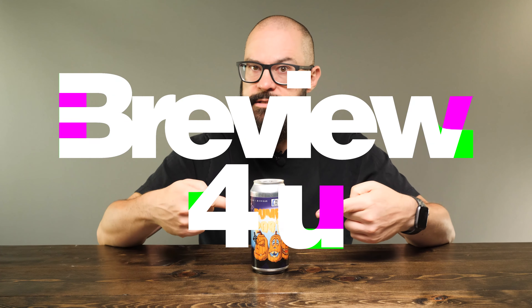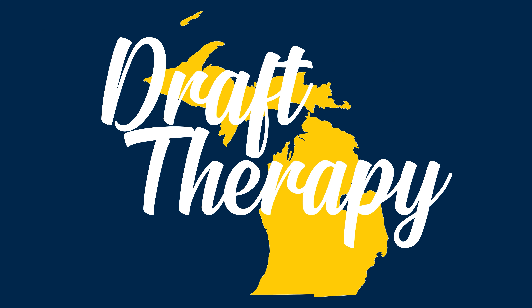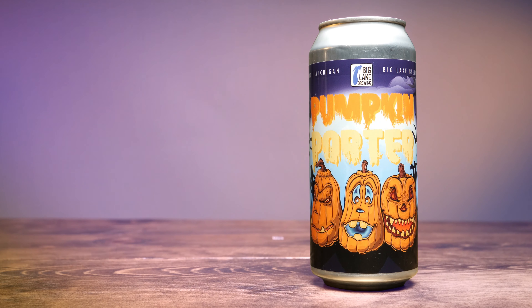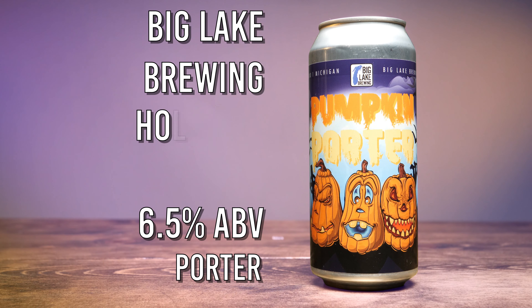Hey friend, Sean from Draft Therapy here, and on today's review for you, it's the reason for the season. Pumpkin Porter is a 6.5% porter from Big Lake Brewing in Holland, Michigan.